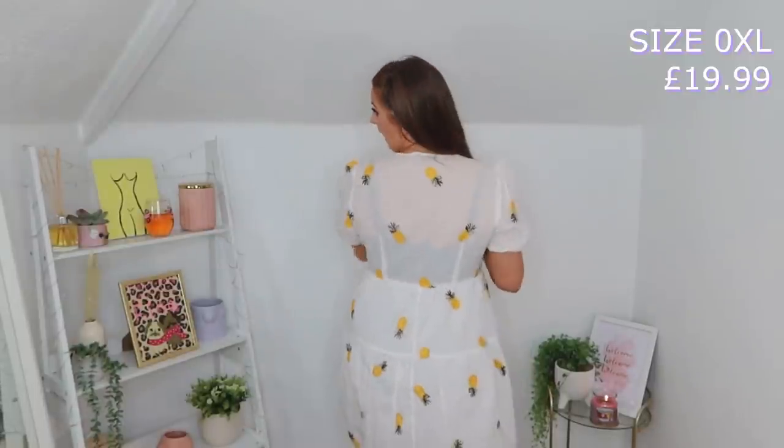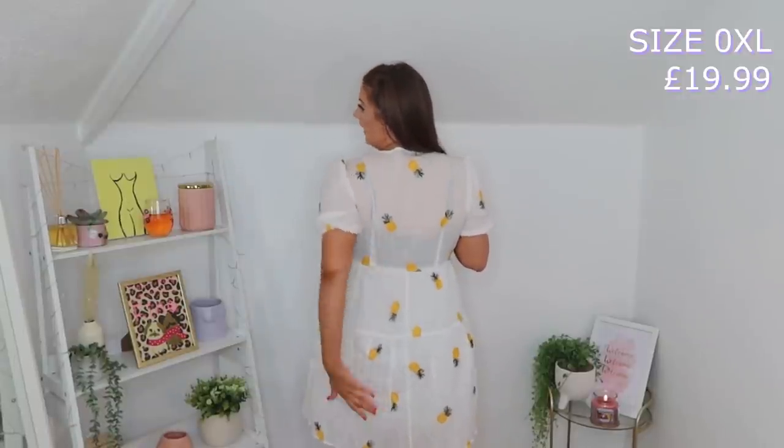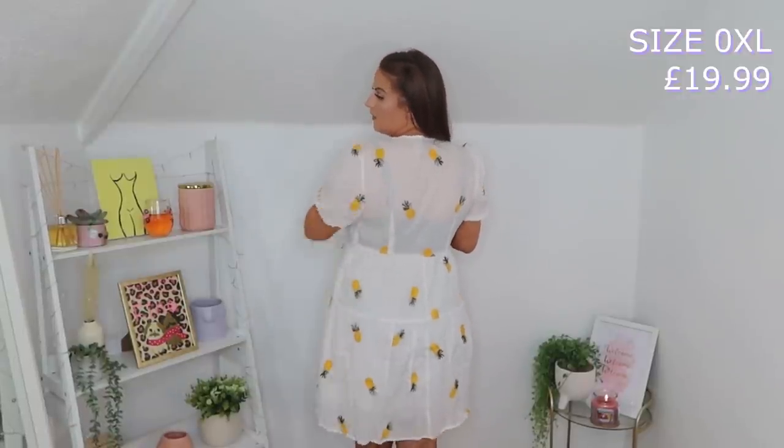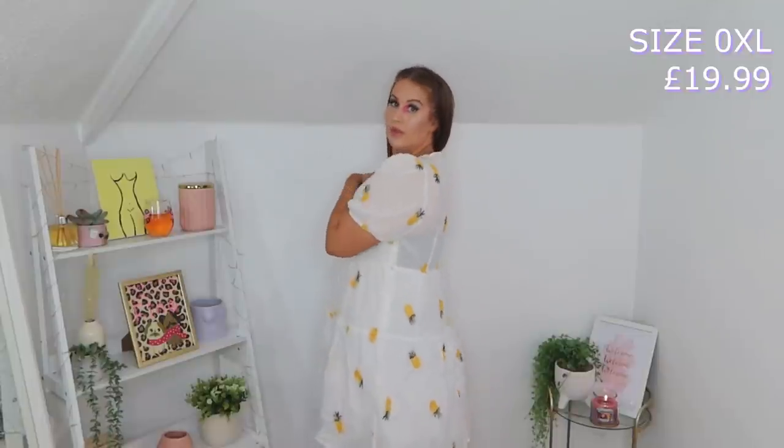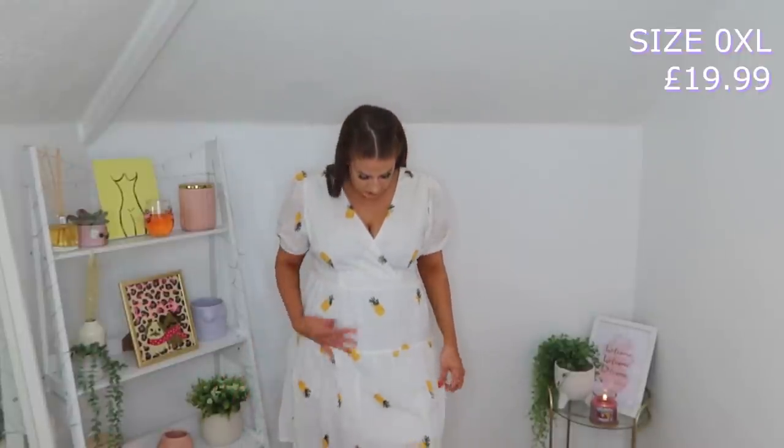At the back it's really adorable - more sheer here and then you've got the little slip of the skirt. I am obsessed with this. I'm really pleased I went for it. They did have other ones with little strawberries on, which were just adorable, but I fell in love with the little yellow pineapples. I'm all over this - really, really love it. I think it's just perfect for summer.